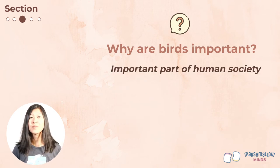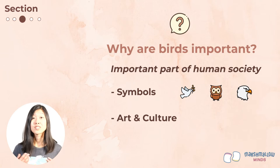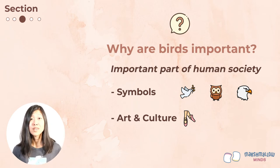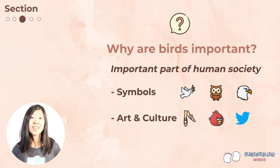Because birds are everywhere, they have become an important part of human society. Birds are often symbols in many cultures — doves may represent peace, owls can represent wisdom, and the bald eagle is the national symbol of the United States, representing freedom and courage. Birds also inspire art: bird songs inspire music, and bird movements inspire dance, such as the famous ballet Swan Lake. You might also notice birds in drawings or paintings, TV shows, video games, and movies — such as Angry Birds. And of course, Twitter is also inspired by birds.